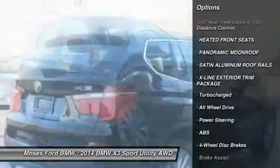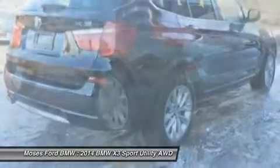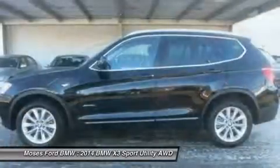Key features include all-wheel drive, power liftgate, turbocharged, premium sound system, iPod/MP3 input, on-board communication system, aluminum wheels, dual-zone AC, rear spoiler, MP3 player, privacy glass, keyless entry.